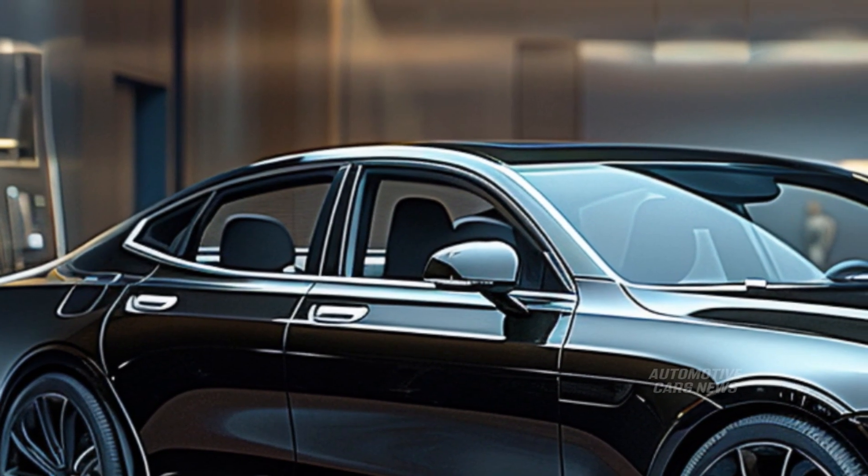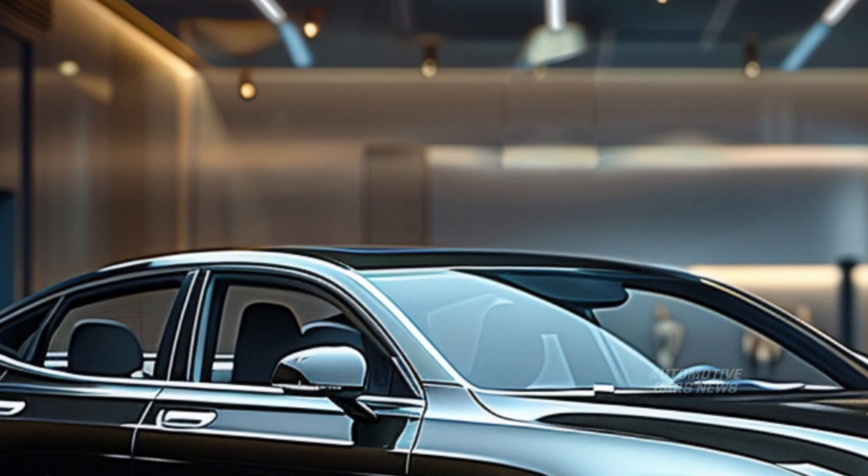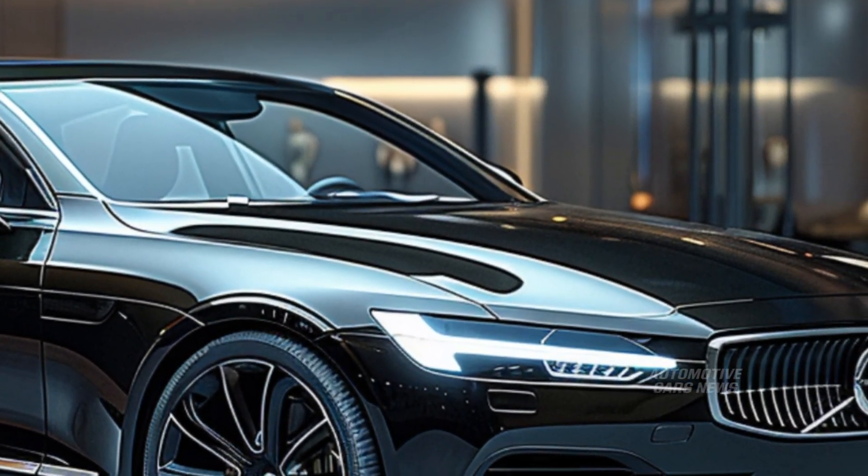The 2025 Volvo S90 has a starting price of $59,495, and the price may go as high as $72,395 depending on the trim level selected and the options purchased.